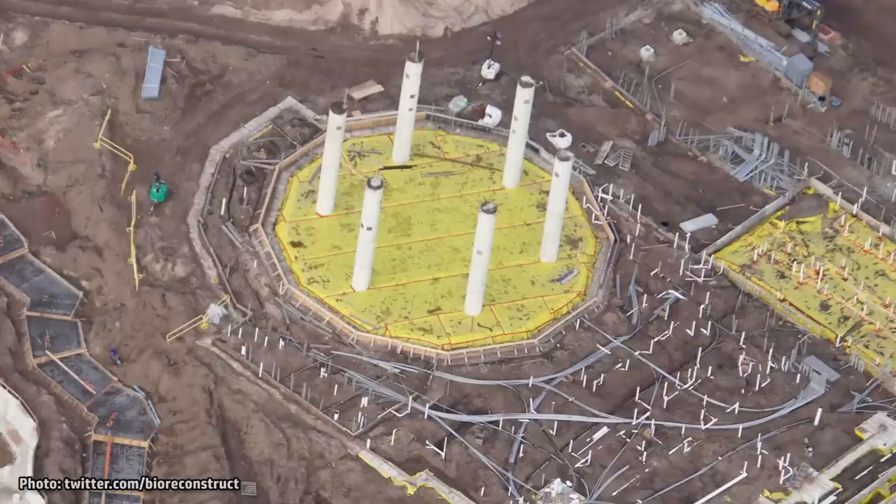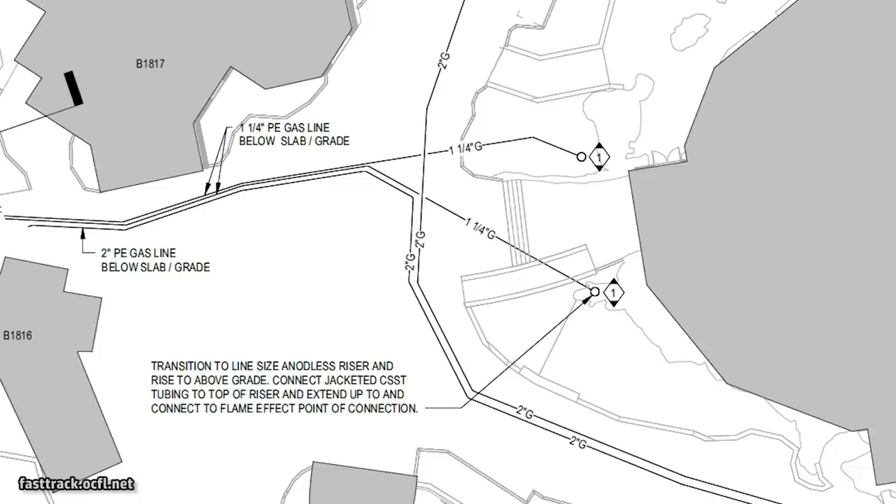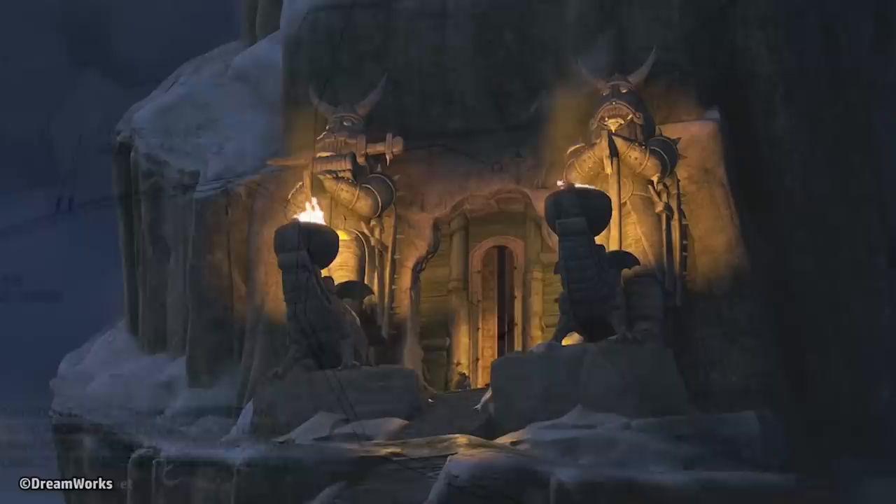This large restaurant will recreate the popular meeting place for the residents of Berk, complete with a very tall, round dining room surrounded by large columns. Permits say this upscale quick-service location will have 244 seats. Permits also show gas lines running to the structure for the torches seen on either side of the Great Hall's entrance.